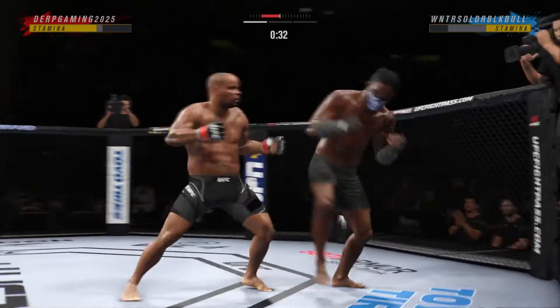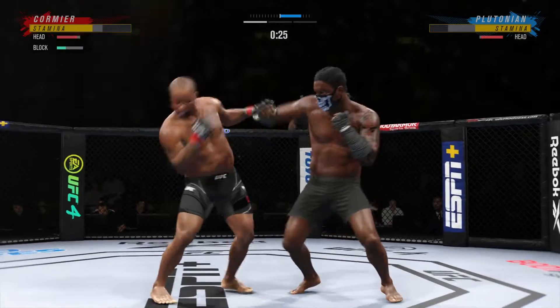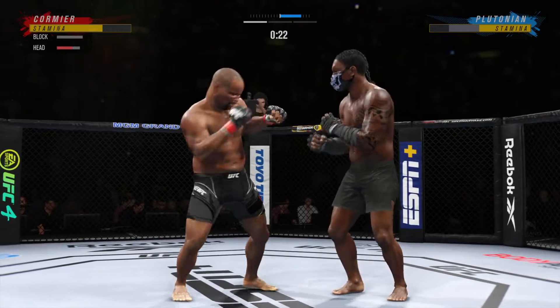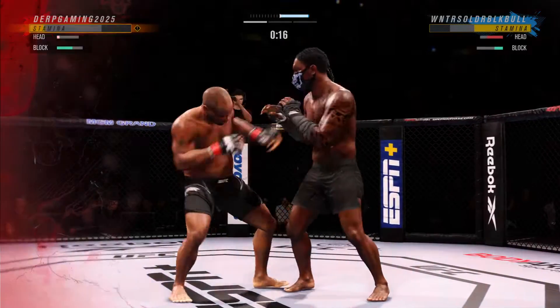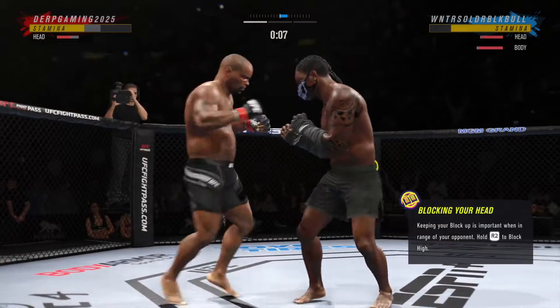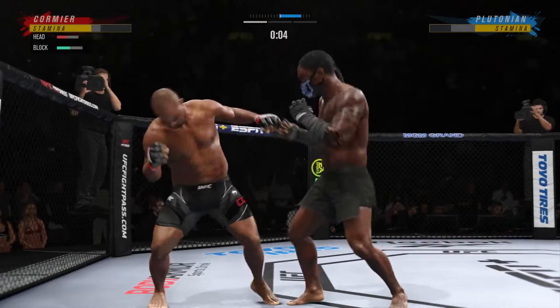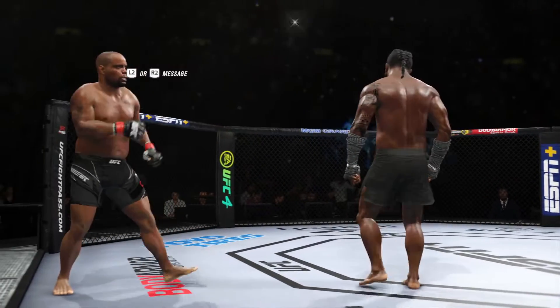And they separate. He landed the right hand there. Big collar punch lands. Now he gets back to pace. Action there! He landed it perfectly — perfect placement, perfect position. What a huge throw in a big moment in this fight. Second round straight ahead.